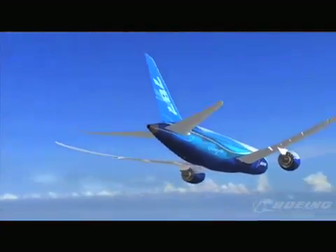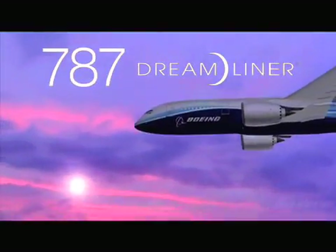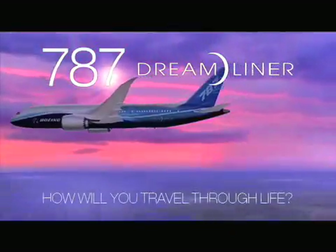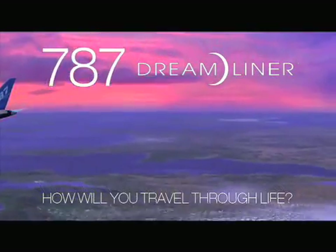Soon, you too will experience air travel like you have always wished it could be. In the months ahead, we will be sharing this exciting turning point in aviation with you. So please, sit back, relax, and prepare yourself for the future of aviation. The Boeing 787 Dreamliner. How will you travel through life?